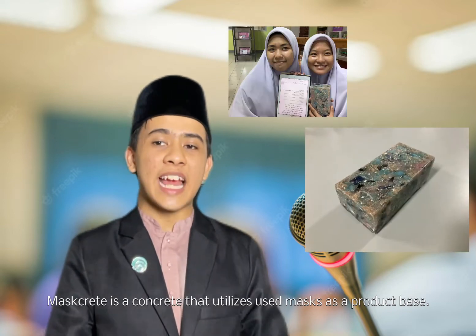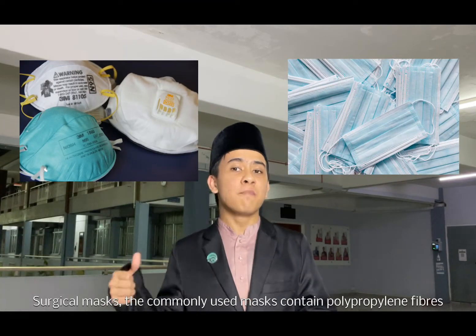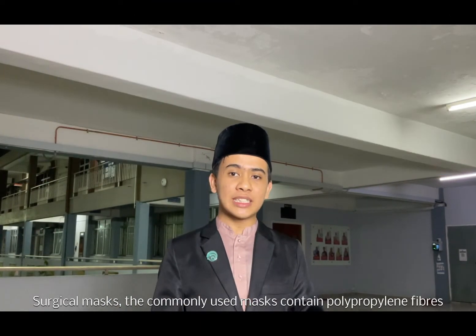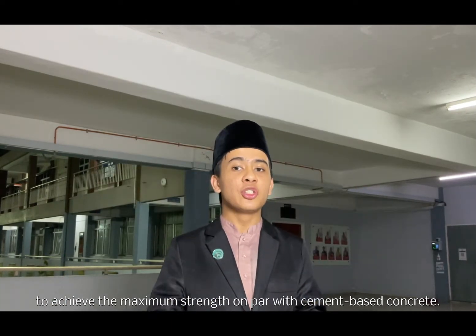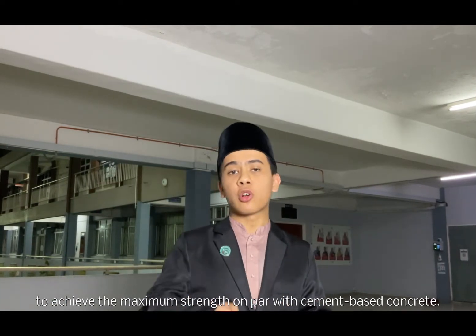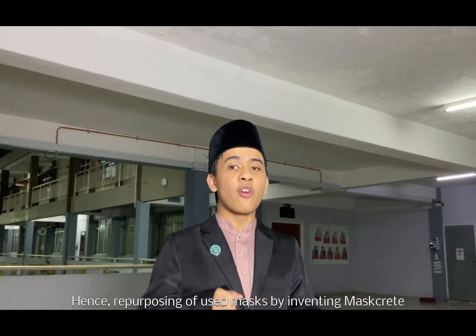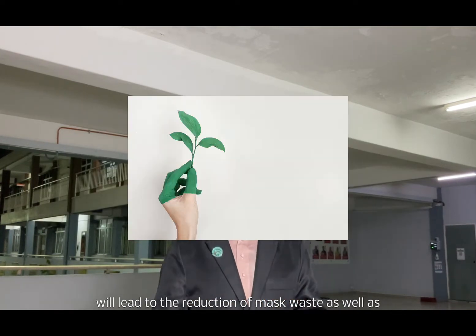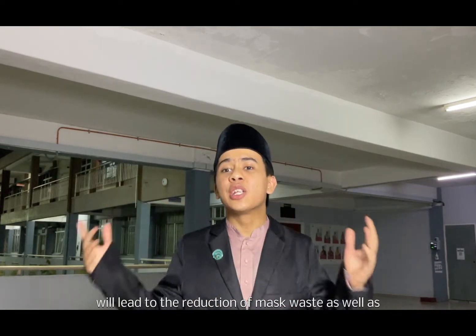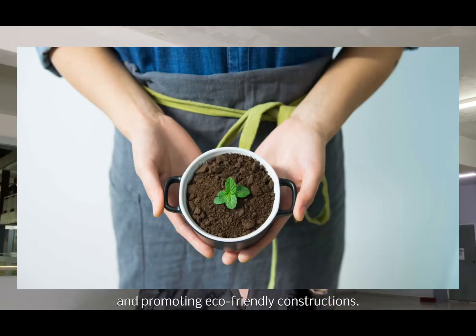Maskrete is a concrete that utilizes used masks as a product base. Surgical masks, the commonly used masks, contain polypropylene fibers which are capable of replacing cement in the composition of concrete to achieve maximum strength on par with cement-based concrete. Hence, repurposing used masks by inventing Maskrete will lead to the reduction of mask waste, reducing the world's dependability towards cement and promoting eco-friendly constructions.